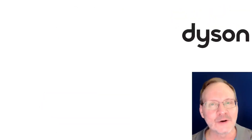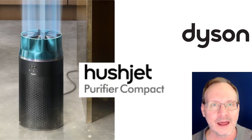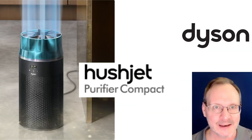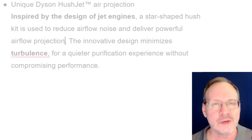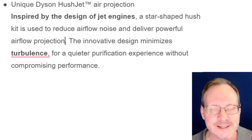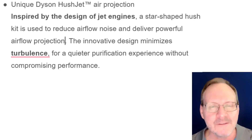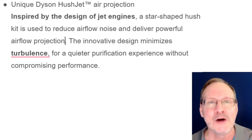Not to be outdone, Dyson also came out with a new unit in September — they call it the Hush Jet. Nothing beats a Jet 2 holiday! Not that jet — but maybe a little closer than they anticipated. And I quote the product page: 'The unique Dyson Hush Jet — air projection inspired by the design of jet engines. A star-shaped Hush kit is used to reduce airflow noise and deliver powerful airflow projection. The innovative design minimizes turbulence' — like airplane turbulence, or jet turbulence, I guess.